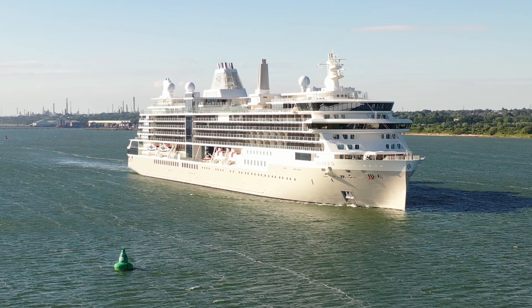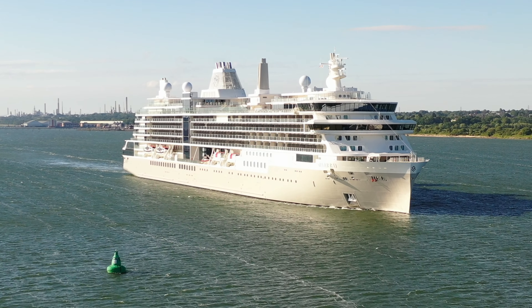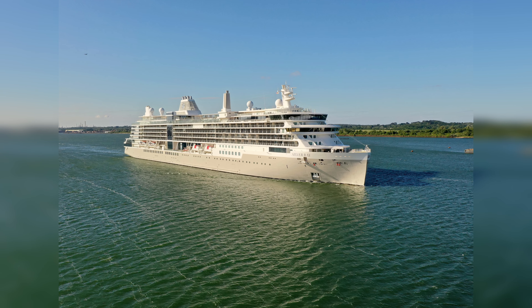Building on the success of the Silver Nova, built in 2023, Silversea has commissioned the Silver Ray, the second of the Nova class cruise ships. Silver Ray mirrors every aspect of her sister ship Silver Nova, including a pioneering asymmetrical design and extraordinary use of glass in both public areas and suites for uninterrupted views wherever you are.